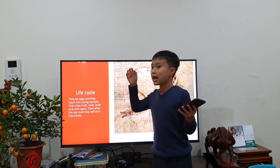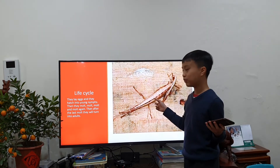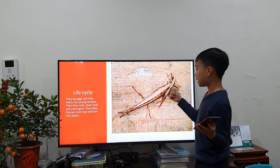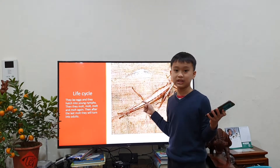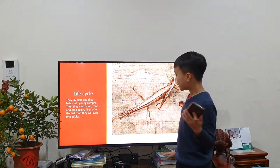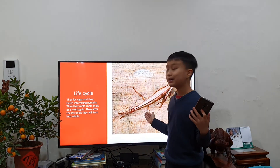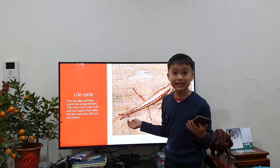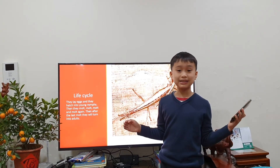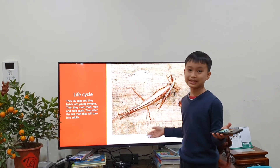Then they will molt again and again until they're as big as a female. The female actually only clones herself, so it will only turn into a female, not a male. The female can only lay eggs if it's mated. But stick insects can also lay eggs randomly, meaning even if it isn't mated — if it is a female, it can lay eggs randomly every time.